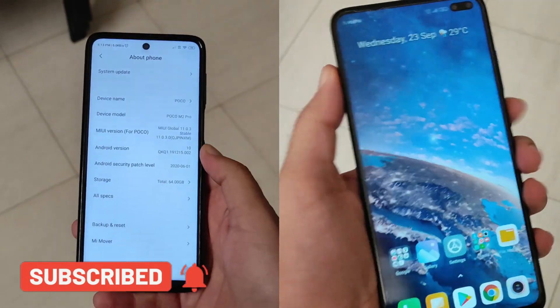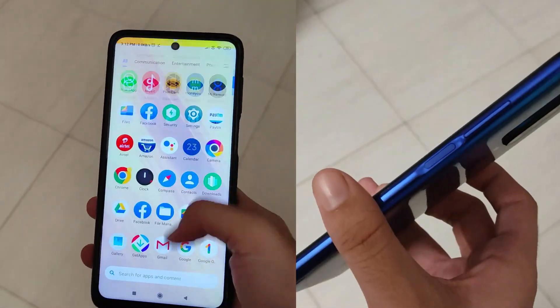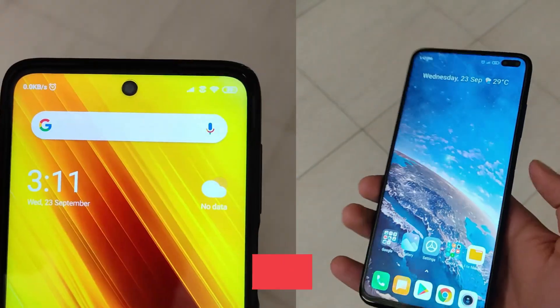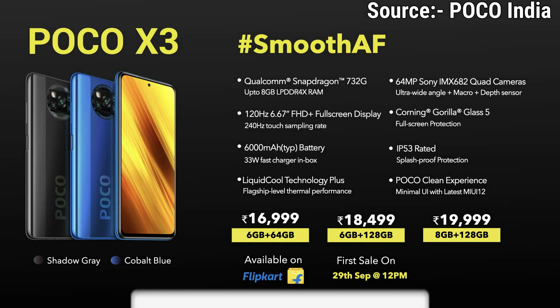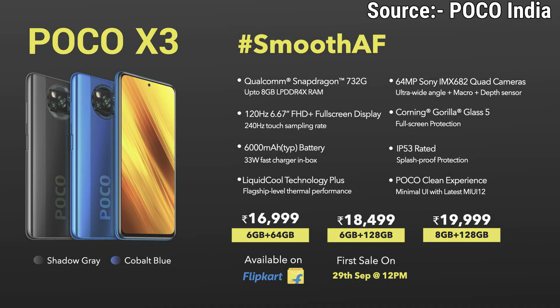In summary, the X3 and X2 are similarly priced, with the base variant at around 17K being a great deal for new buyers. However, for existing X2 users, upgrading is not recommended — you get a plastic back, slightly downgraded cameras, though you do gain stereo speakers. If you have questions, drop them in the comments below. Stay safe, have fun, and goodbye.